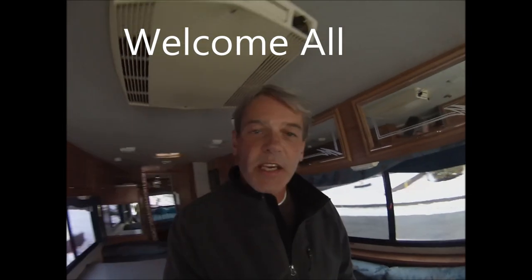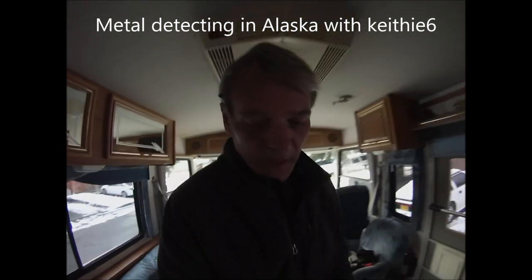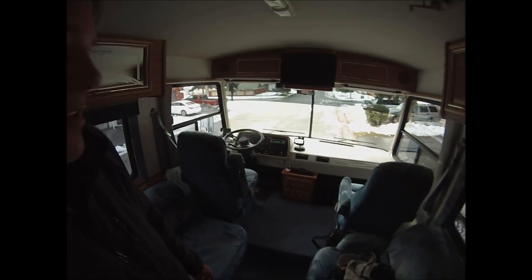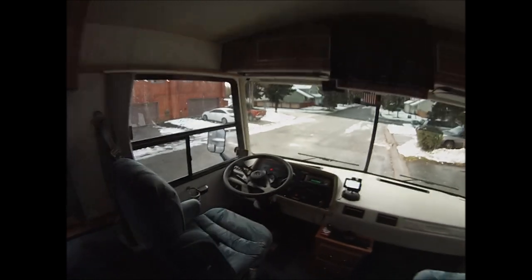Hey guys, Keithy Six, Metal Detecting in Alaska. We're in the motorhome again. We just had the heaviest snowfall here in September in the last 23 years in Fairbanks. So I'm taking the motorhome out this weekend. The roads have finally cleared off — it turned to rain and most of the roads are clear. So let's try to take the motorhome and go metal detecting. Also we're gonna try out the new Yuneec Q500 4K quadcopter. Let's get started.